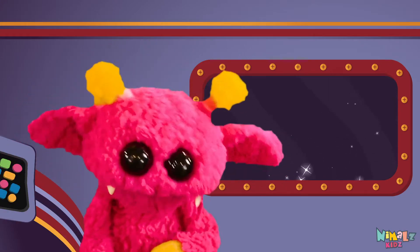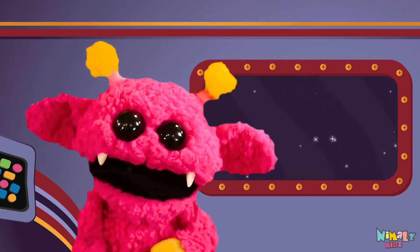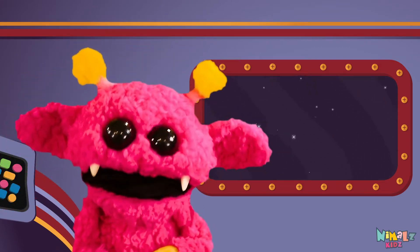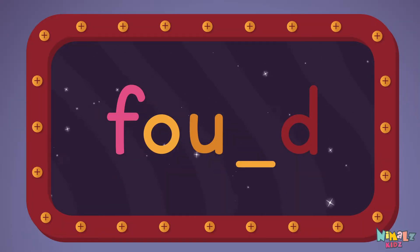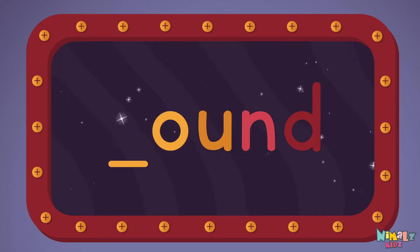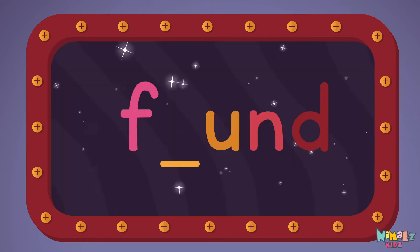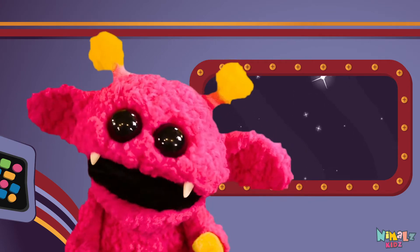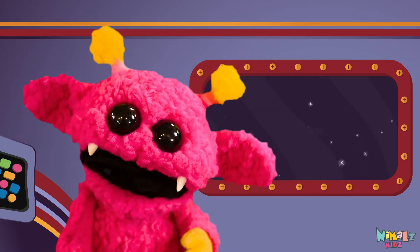That was fun, but let's do something better. Now it's time to find the missing letter. Let's see if you can say it before I do! F-O-U-N-D. That was fun, but let's do something better — now it's time to find two missing letters!